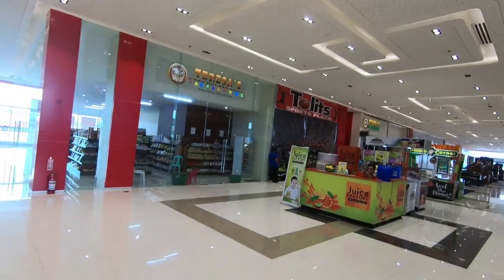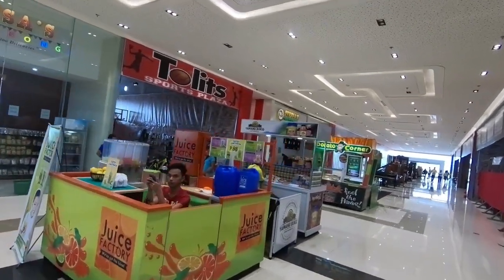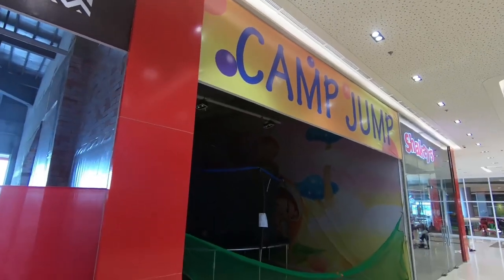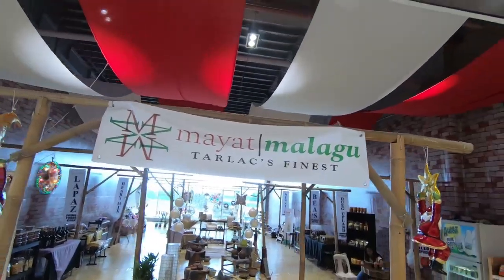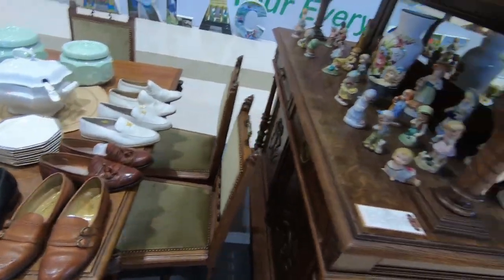Here's something that wasn't on the sign: we've got a Juice Factory, a Tollitz Sports Plaza, Potato Corner, and a Camp Jump that looks like it may be closed - maybe temporarily, maybe not. There's also a sign for handcrafted shoes, which is something I'm going to miss when I leave the Philippines - the ability to just get shoes custom-made. You could do it in the States but it costs serious money.